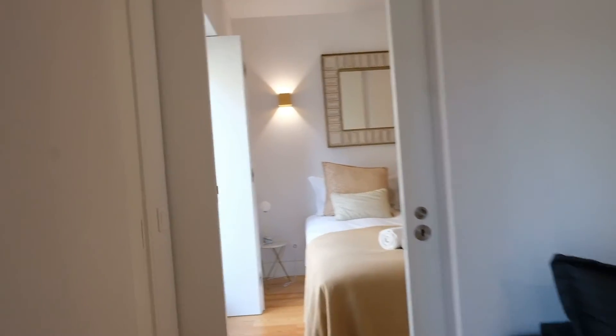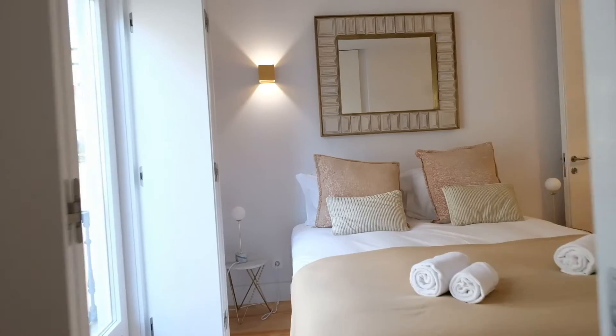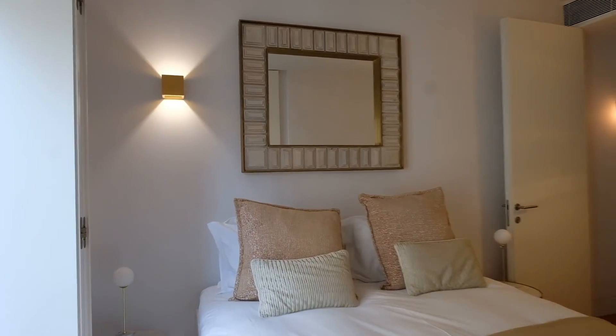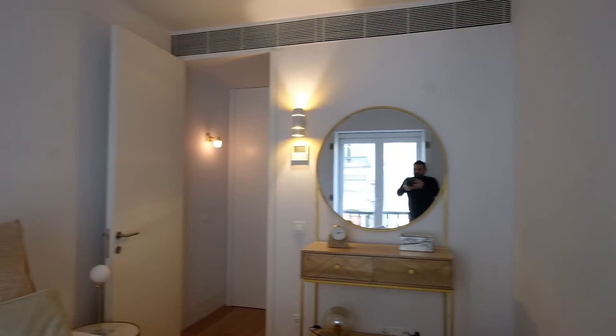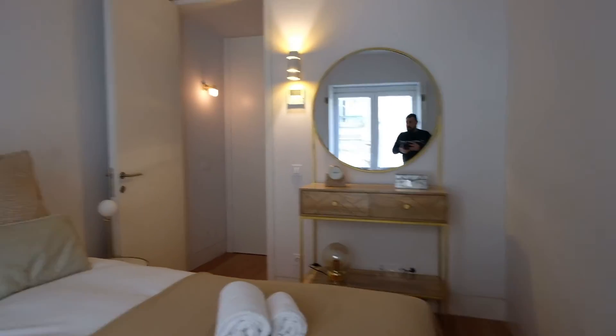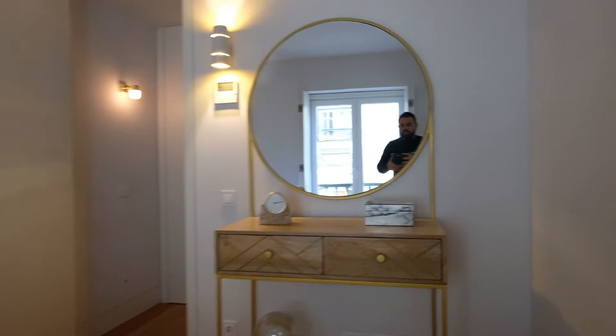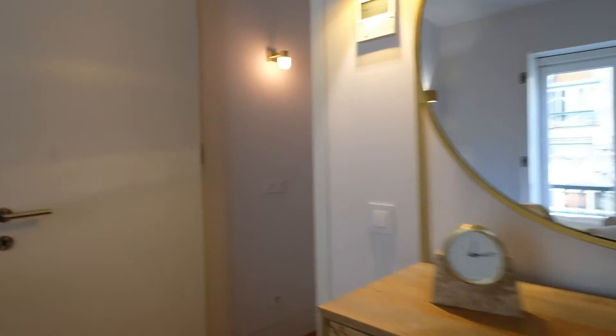Right here is the bedroom. This bedroom has a double bed, as you can see. And this glass door goes to the same balcony from the living room. Look at this. And the wardrobe is right here, you can see.